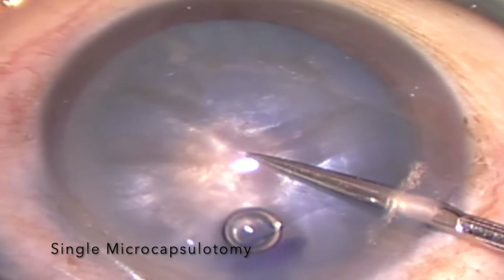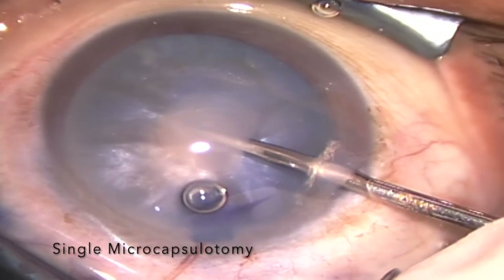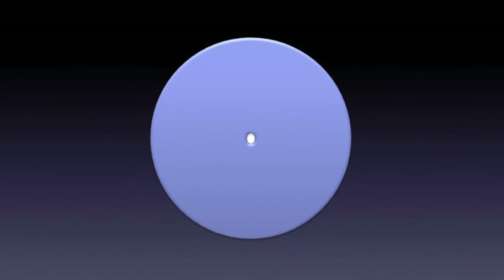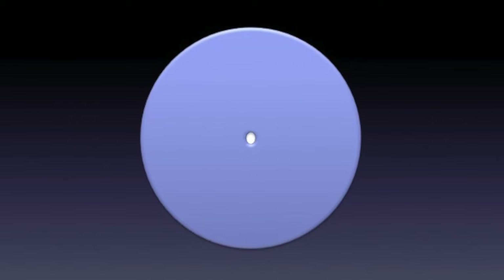In most cases, a single microcapsulotomy is sufficient to decompress the bag, but in some cases, multiple microcapsulotomies are required to evacuate the multiple fluid pockets in the lens.